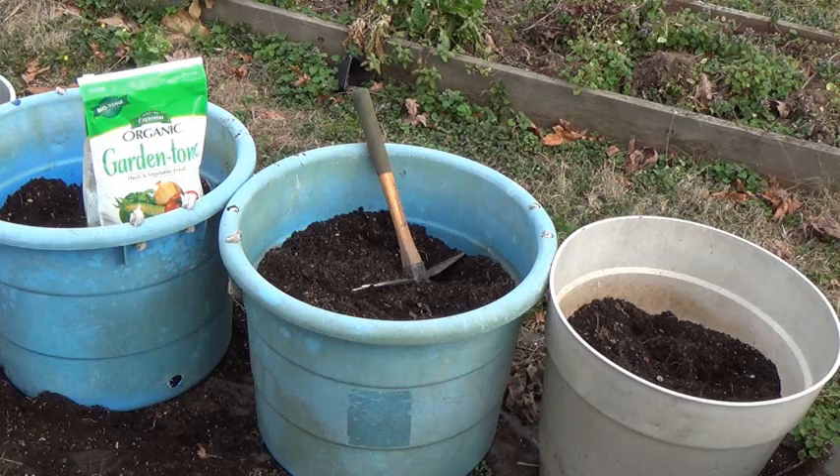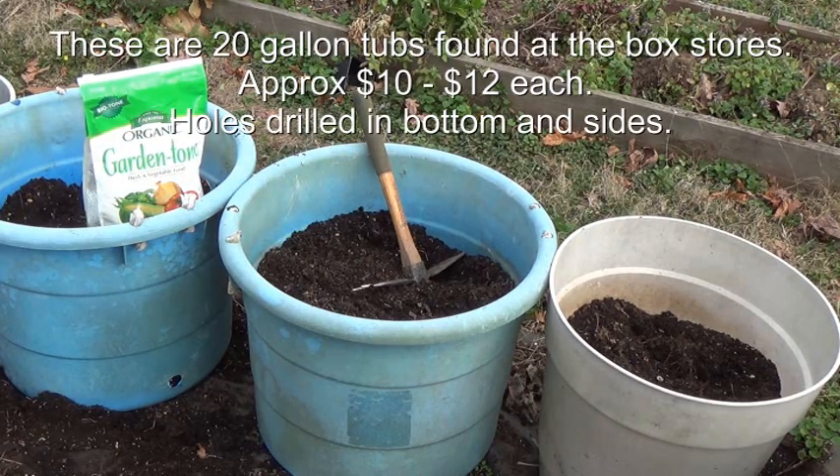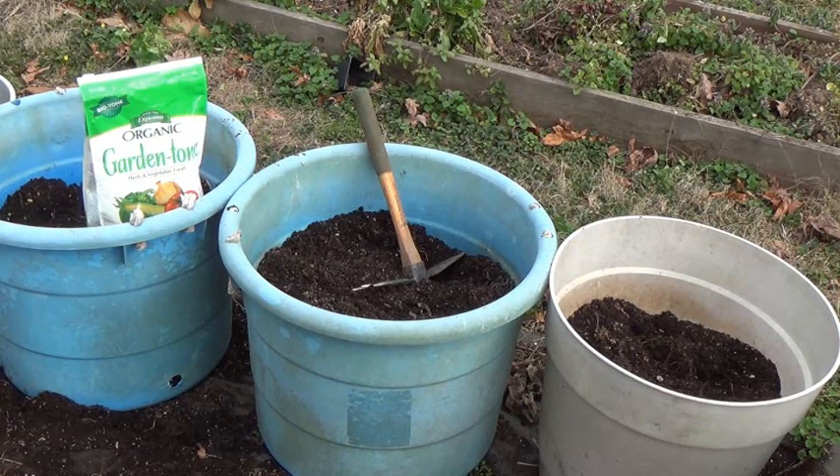I've done three containers. We have lots of voles or moles — some kind of disgusting critter whose mission in life is to eat whatever root crops I plant. So I've got to do them in pots. I put a little wire mesh down in the bottom this year and then filled it up with pure compost — well-aged, well-rotted, really fine compost.